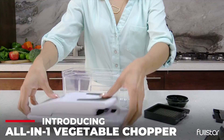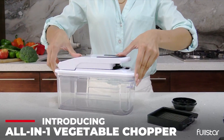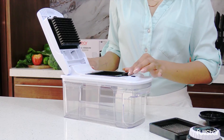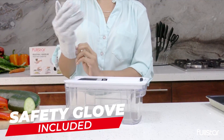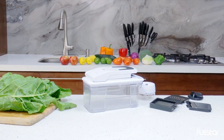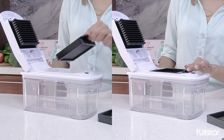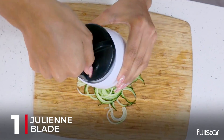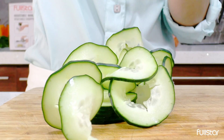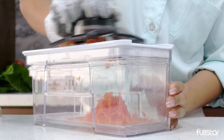Introducing the cutting-edge kitchen companion that is revolutionizing meal preparation in 2024 — the best vegetable chopper of the year. Designed to simplify the arduous task of chopping, dicing, and slicing vegetables, this state-of-the-art appliance combines cutting-edge technology with user-friendly features to elevate your cooking experience.